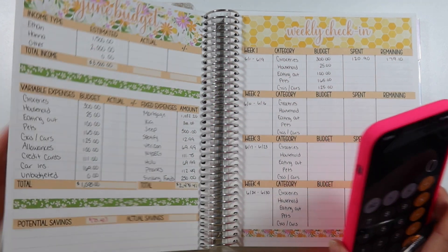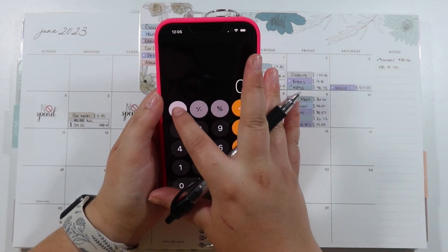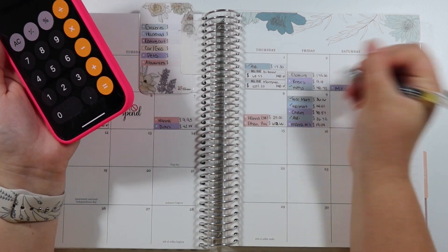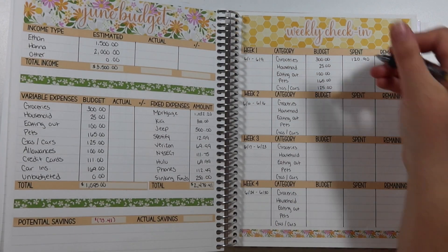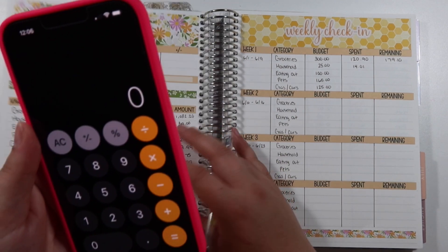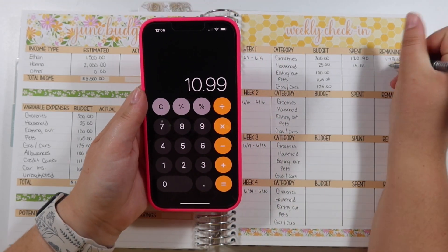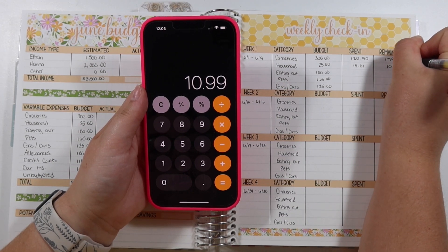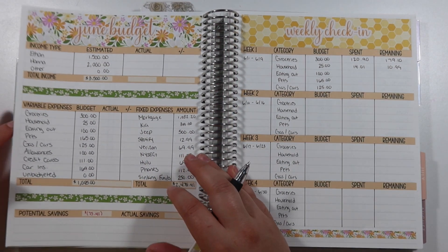Next up is household items. We did have some household items from Walmart — that was $14.01. We only budgeted $25, so that is $10.99 remaining.